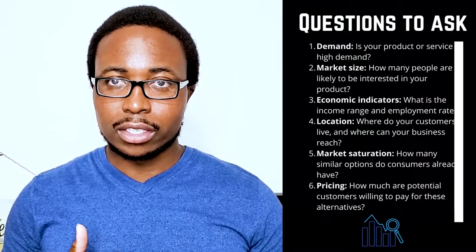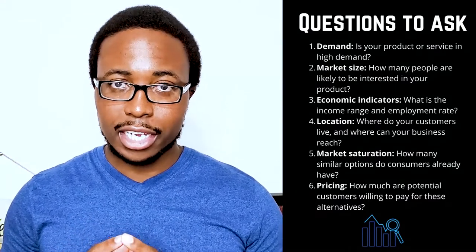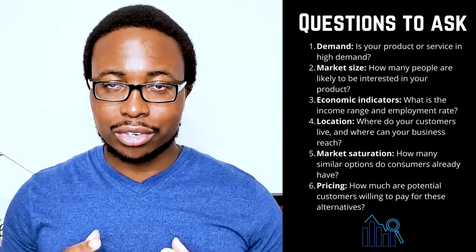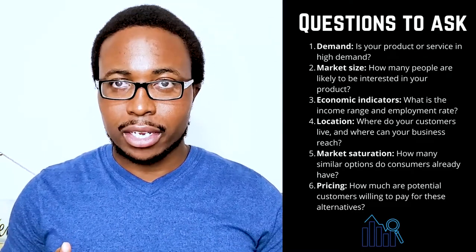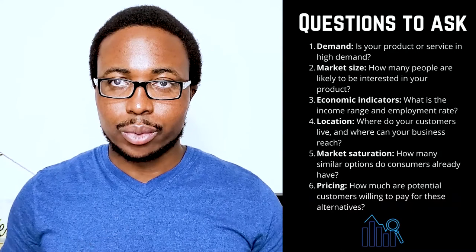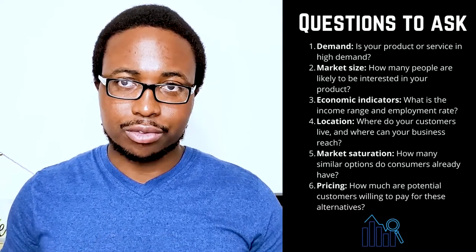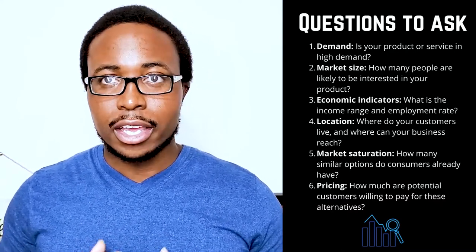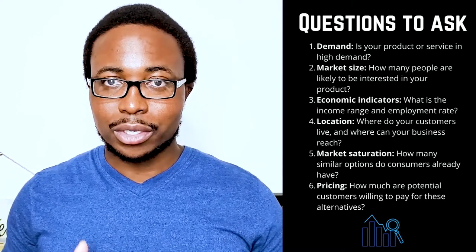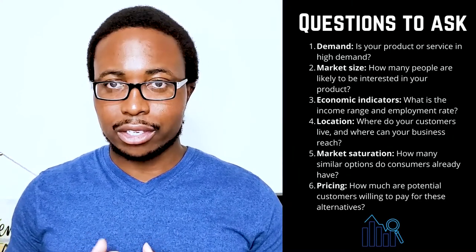To get a good sense of your market, you should answer the following questions: 1. Demand — is your product or service in high demand? 2. Market size — how many people are likely to be interested in your product? 3. Economic indicators — what is the income range and employment rate? 4. Locations — where do your customers live and where can your business reach? 5. Market saturation — how many similar options do consumers already have? 6. Pricing — how much are potential customers willing to pay for these alternatives?